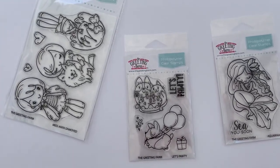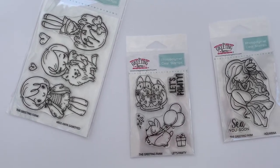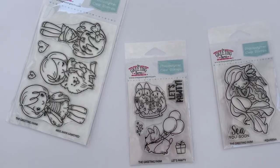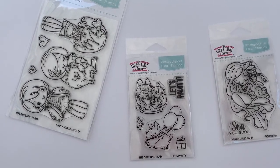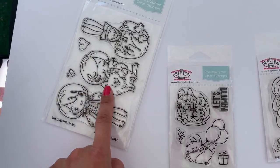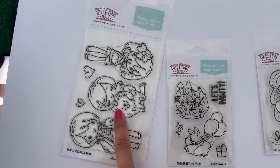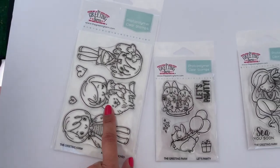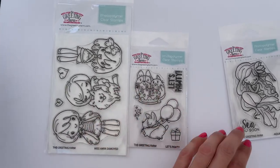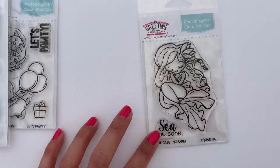I love the Greeting Farm stamp company, but sometimes I wish they would keep the stamps forever so I can go back and buy them. That's why I went to get this one — it said only two or five left, something under five stamp sets remaining. I ordered it because I didn't want it to be gone forever; I'd been wanting it for a long time.